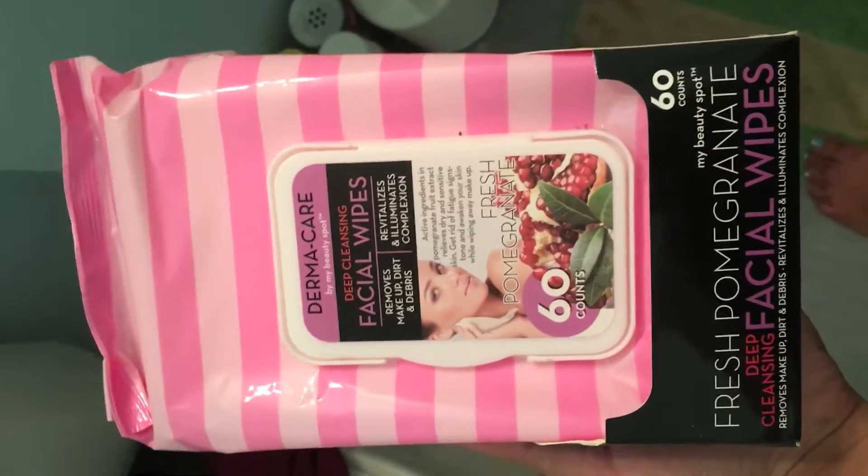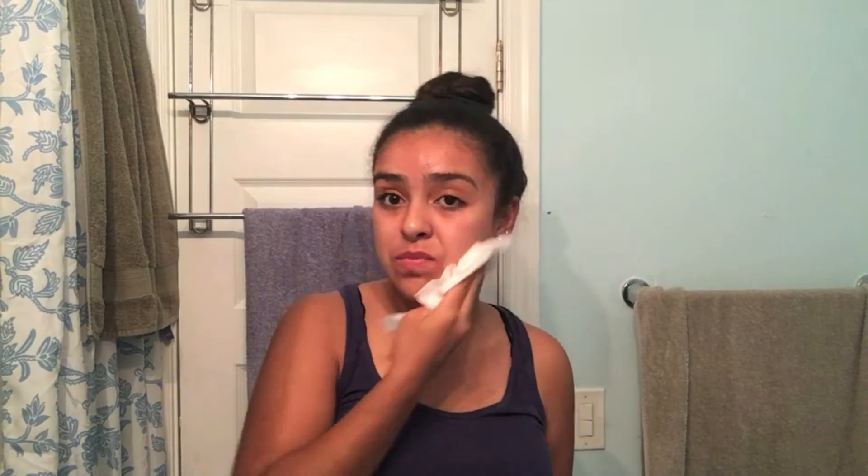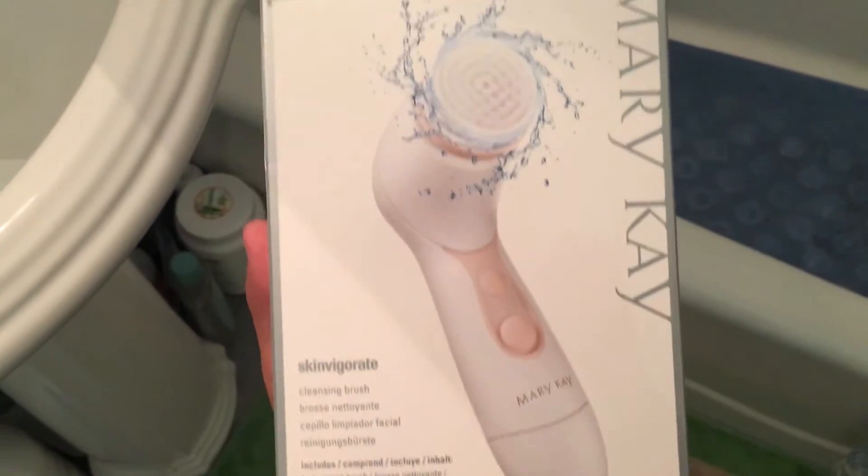Now getting on to the skincare routine. What I'm using here is my Fresh Pomegranate Facial Wipes. These facial wipes remove makeup, dirt, and debris, and also illuminate the complexion. I just rub the whole wipe around my face and my neck to remove all the dirt.